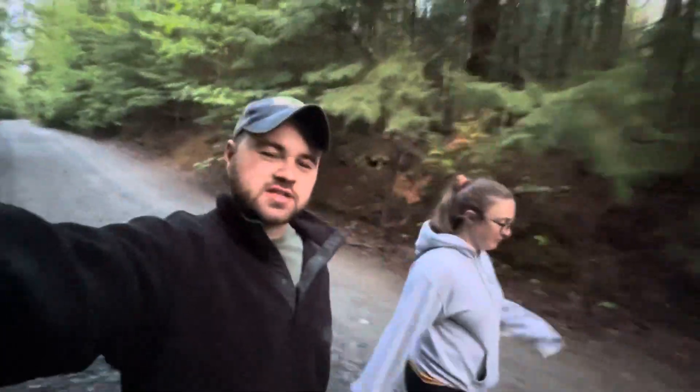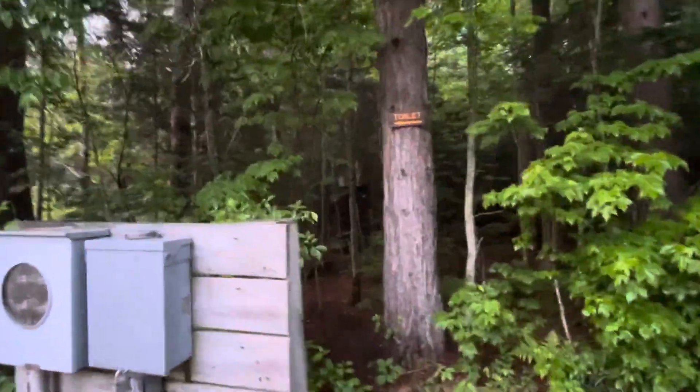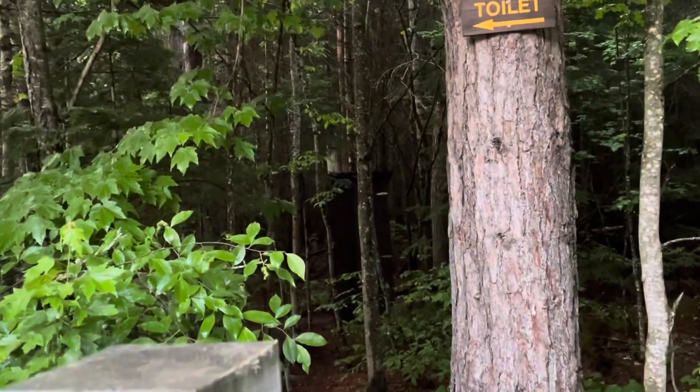You just saw Kate walk past site one so we must be at site two. We're back down at the end of the road now and we did notice that there is an outhouse over this way — you can kind of see it. It's really not that far in.